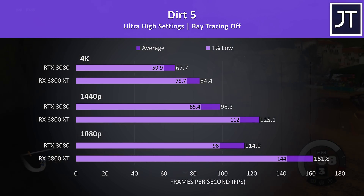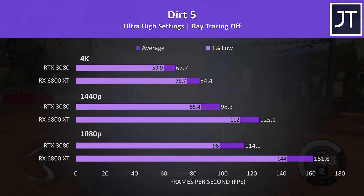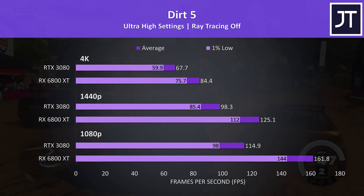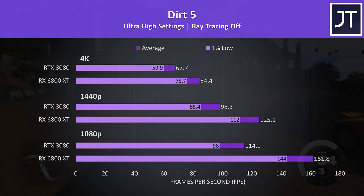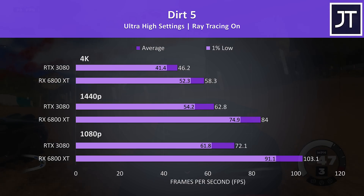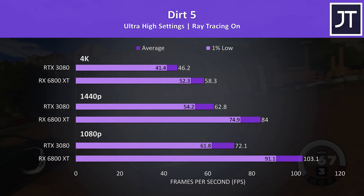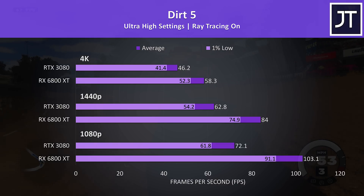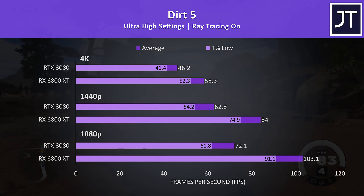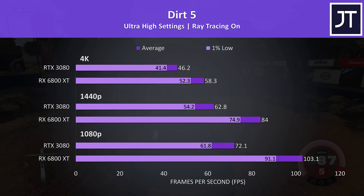Dirt 5 on the other hand was another massive win for the 6800 XT. Full disclosure, AMD provided a key for this game and I wasn't sure if I'd add it in as I knew it was clearly going to favour them, but it is a new game people will play, and the ray tracing results are in contrast to what we saw in Control. As this title was developed for ray tracing on RDNA 2, we're seeing pretty much the opposite of Control with ray tracing enabled. So basically it seems to depend on the specific game and how it's optimised, rather than a blanket statement that one is better than the other in ray tracing.